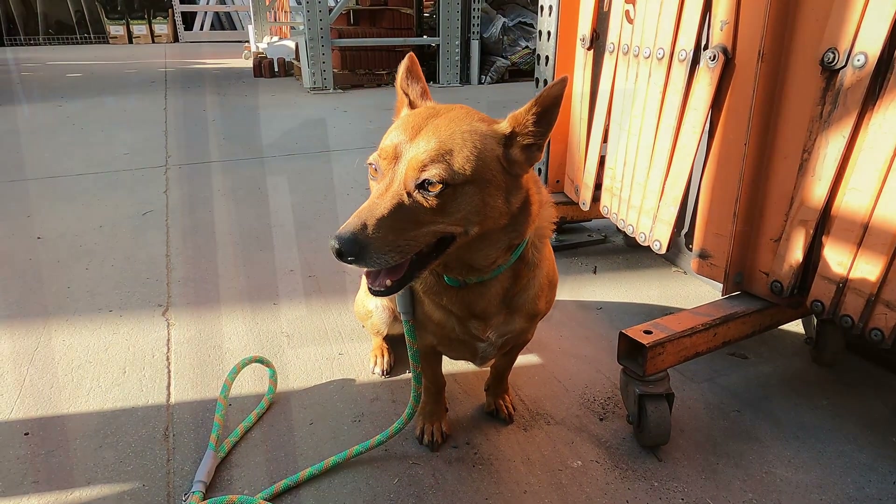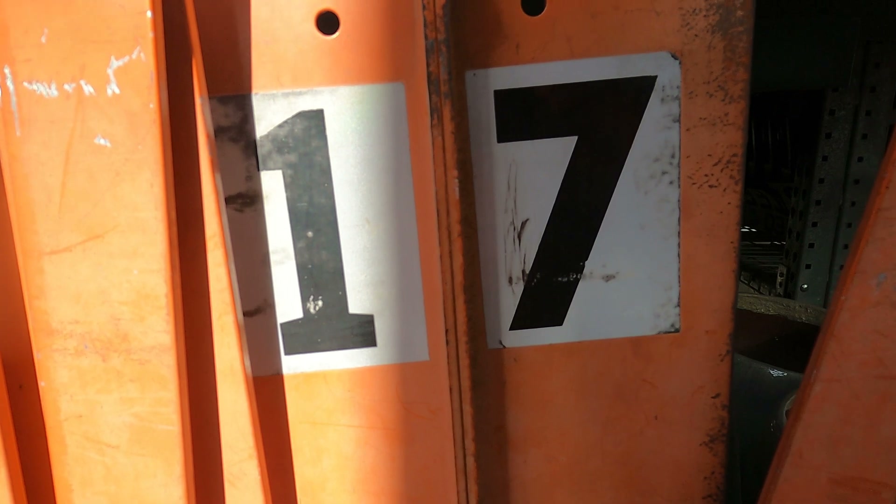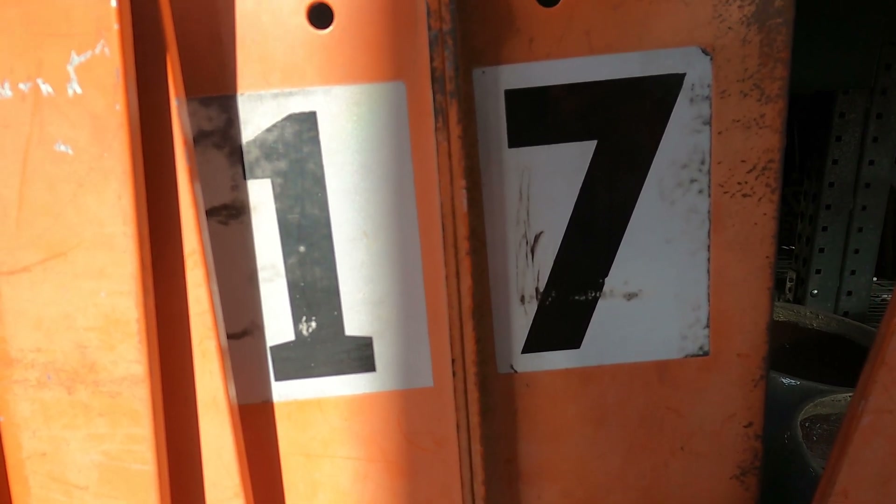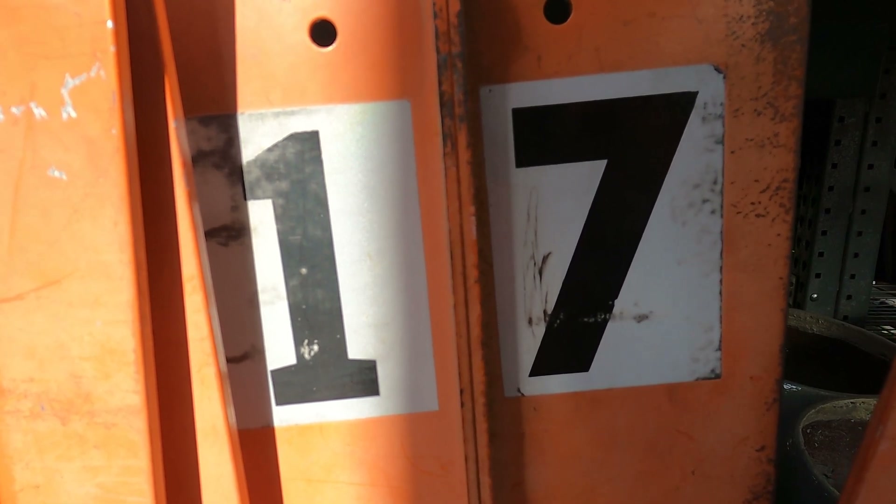Hey Ginger, check out the number behind you. Hey scholars, what number did Ginger find? Good job — number 17. Come on Ginger, let's find some more numbers.